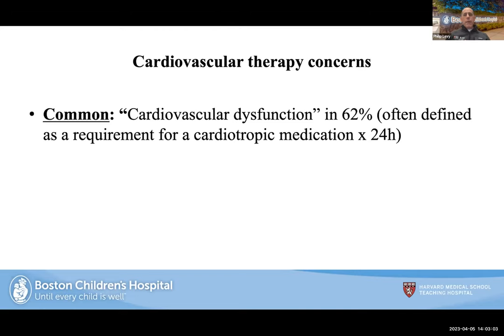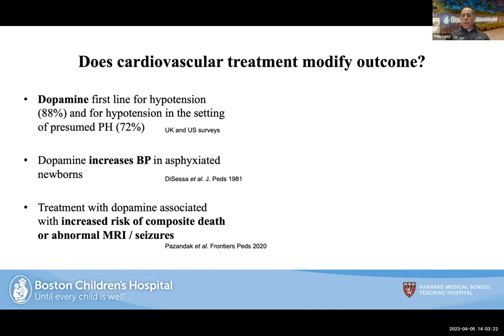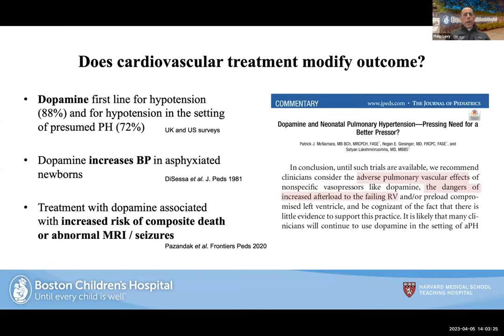Cardiovascular dysfunction was shown to occur in about 62% of cases, often defined by requirement for cardiotropic medication. The treatment with inotropes is highly variable across clinical trials, making consensus difficult. Patrick's work on dopamine showed it is the most commonly used medication for hypotension and can increase blood pressure, but also carries increased risk of composite death or abnormal MRIs and has a severe impact on the pulmonary vasculature at high doses. I personally don't use dopamine in this patient population.